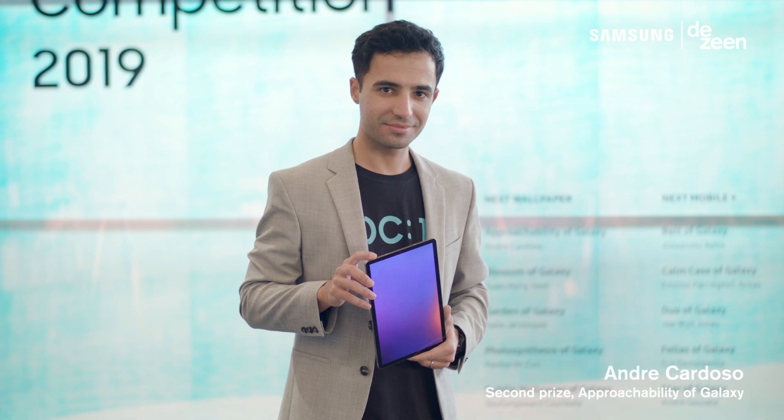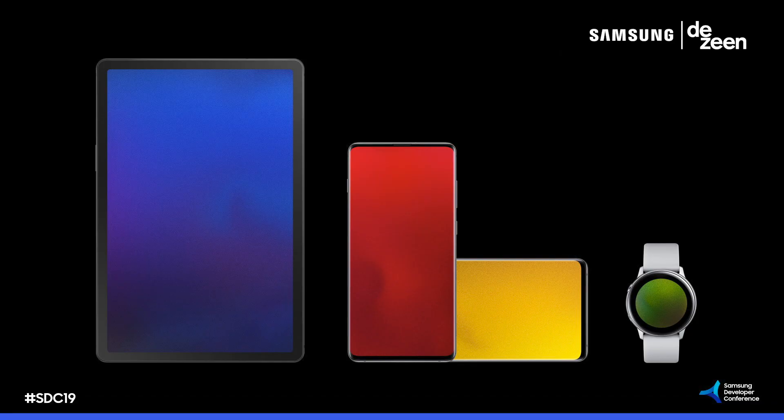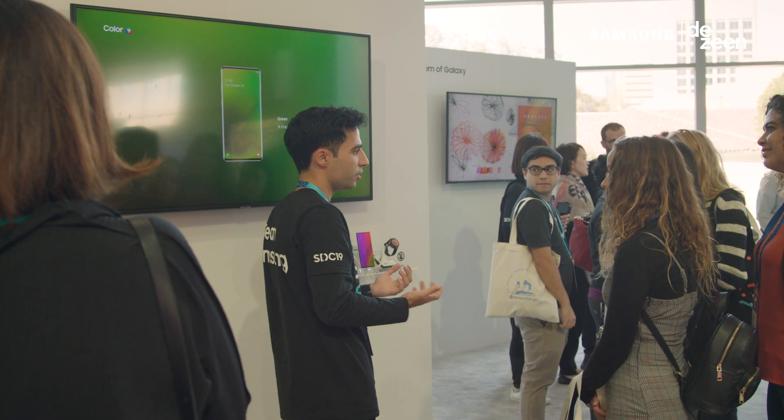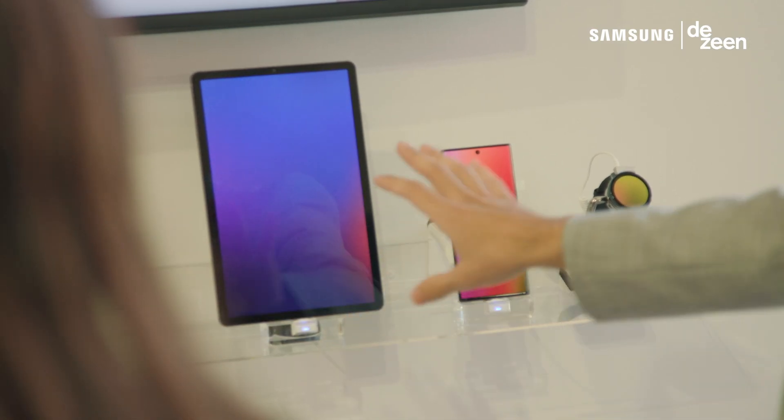Andre Cardozo won second prize in the category. He had a very interesting take on color. He designed a program for devices and if the devices come closer to each other, the colors of these devices blend into each other. So very intuitive, very human.